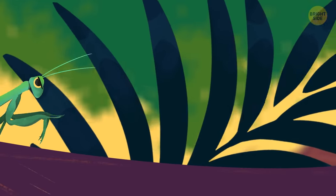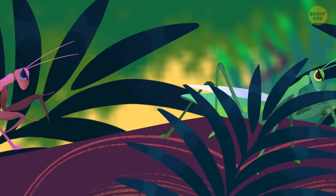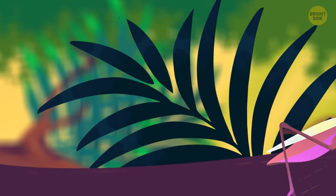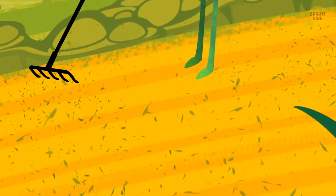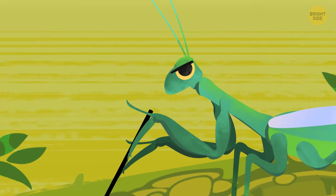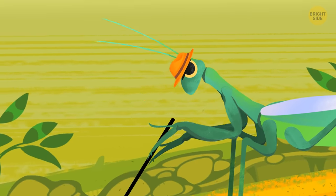Most of them are green or brown to blend in with their surroundings. But others like to put on something flashy and are always dressed for the occasion. These powerful insects are a farmer's best friend. They chomp up all the vermin and parasites, leaving the fields nice and clean.